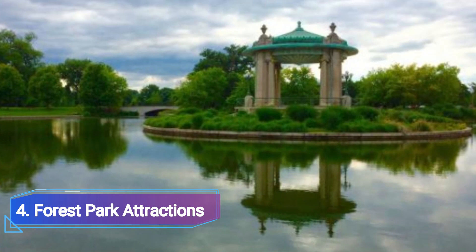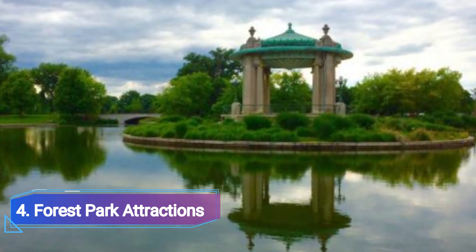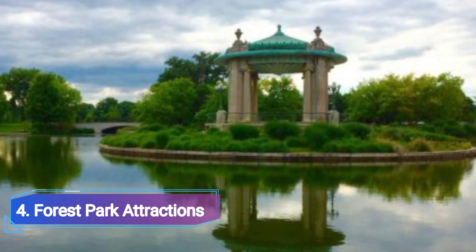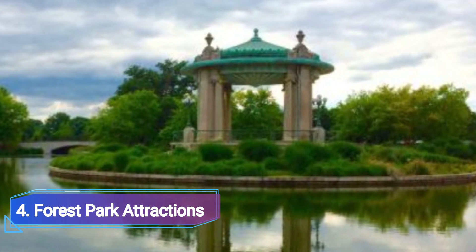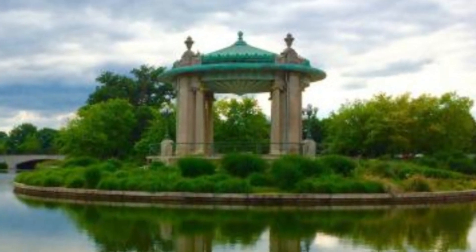Forest Park Attractions: Forest Park is located on the grounds of the 1904 World's Fair, and several of the buildings there are still standing today. The Missouri History Museum, which features historical exhibits about the state, St. Louis, and Charles Lindbergh, is housed in the Jefferson Memorial, situated on the park's northern edge.